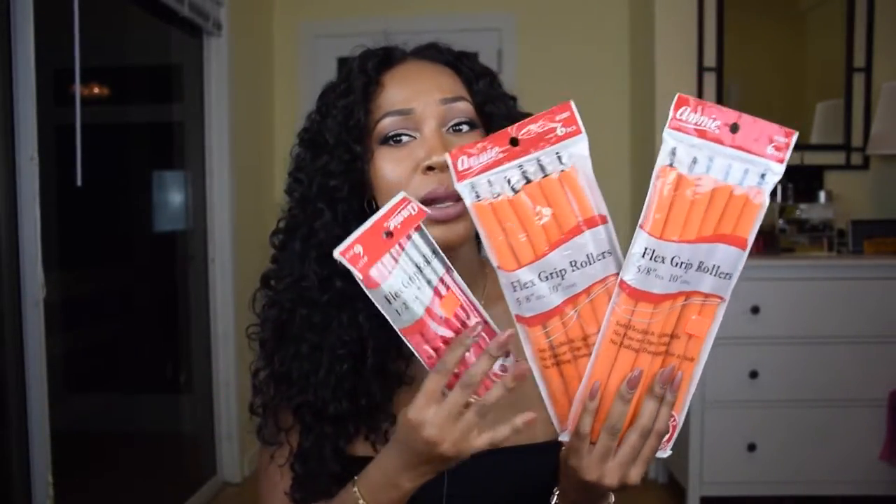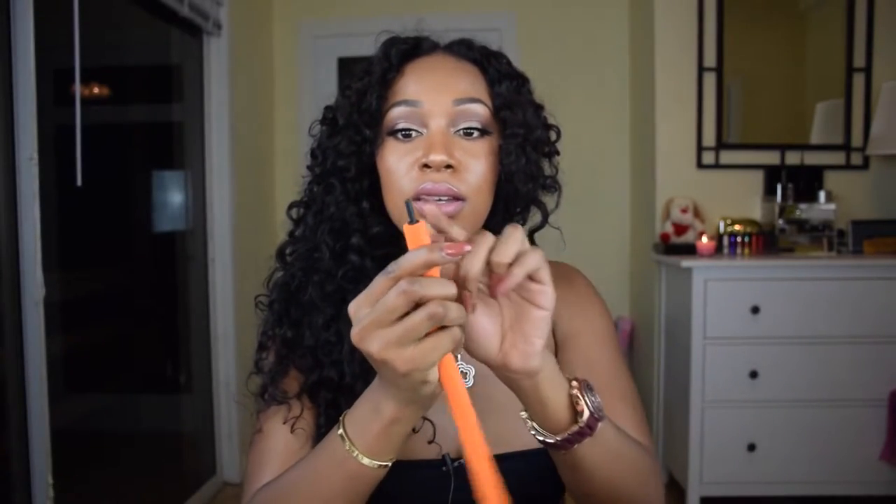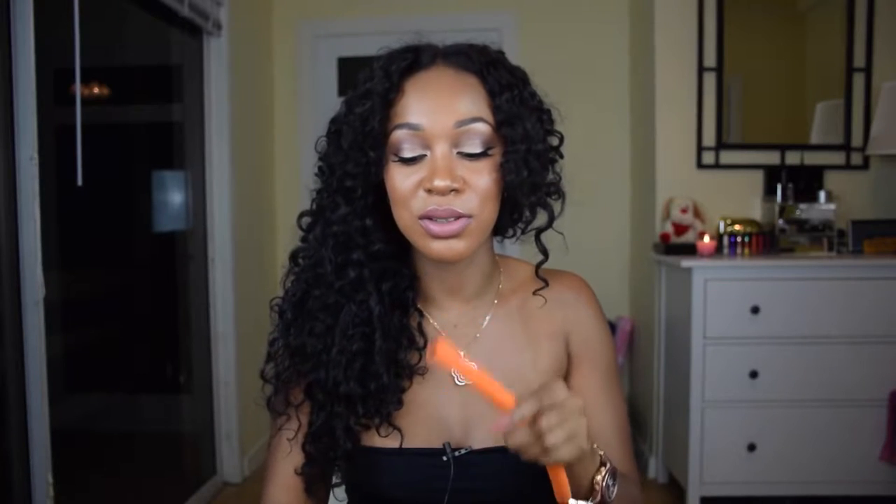Next up from the beauty supply store, I picked up flexi rods — but not just any kind of flexi rods. These flexi rods close in on themselves. You see that little black tip? It closes in on itself. The only problem with regular flexi rods is the fact that you have to bend the end and deal with all that work. Now you can just close it in on itself.